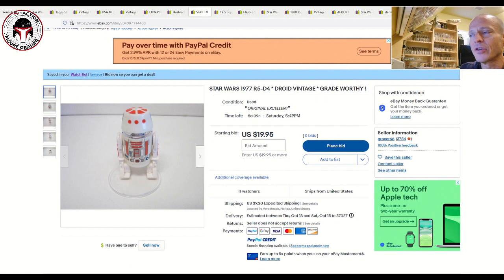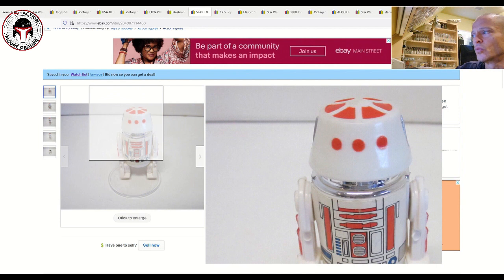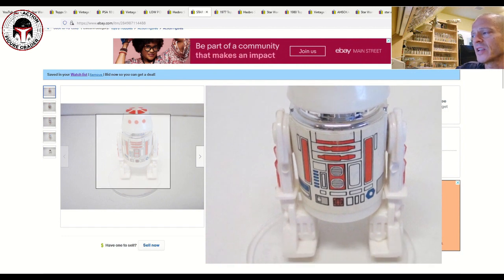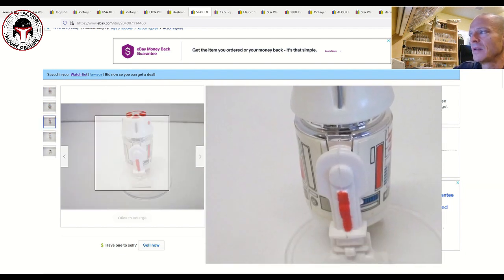Next up is a vintage R5-D4 at auction. I don't usually include auction items but I think there's potential to get this for a really good price. The starting bid is $19.95 with no bids yet, plus $9.20 shipping — so let's call it a $30 starting price. It looks super clean, probably an 80-grade condition — a little scuffing, a little damage to the sticker, but overall a really nice example. The chrome below the head is in great shape. It looks 100% legitimate, with 11 watchers and no bids. It ends in five days and nine hours.